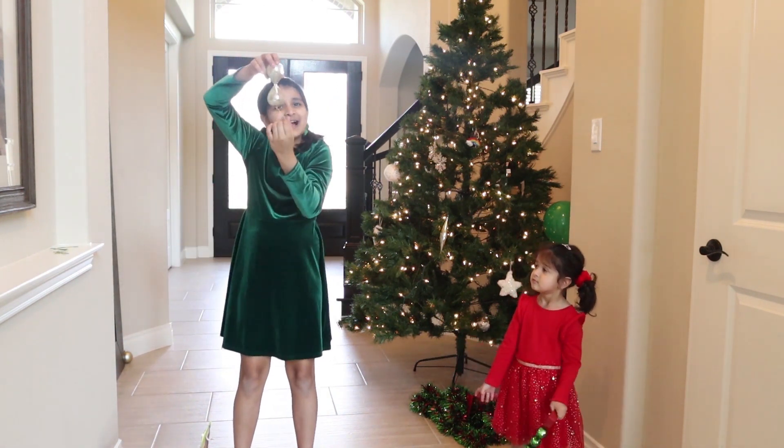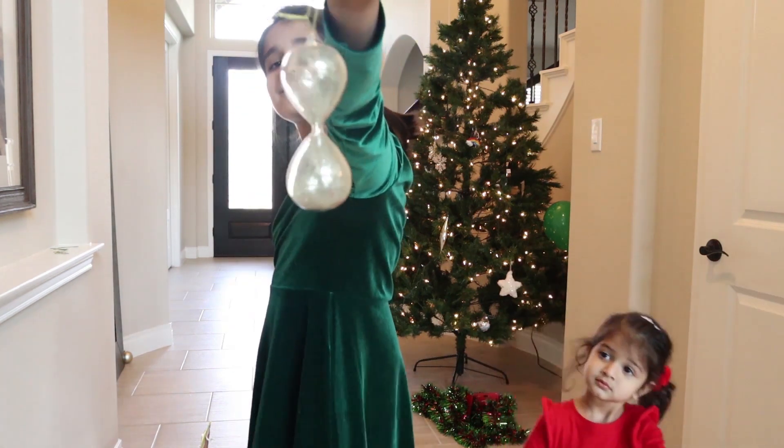This one is so beautiful! This one is probably my favorite! It's like a little hourglass! Except it's not an hour! Beautiful!